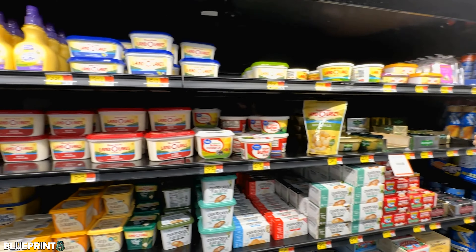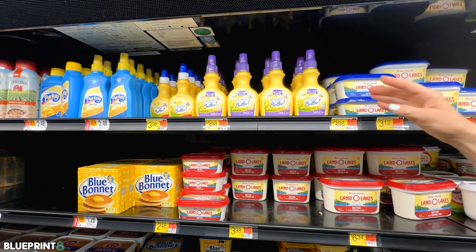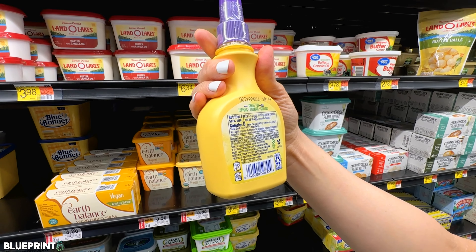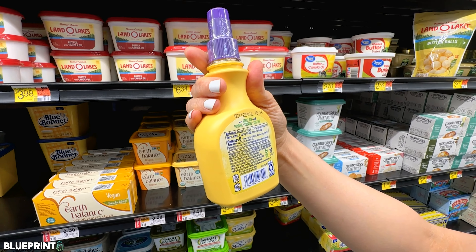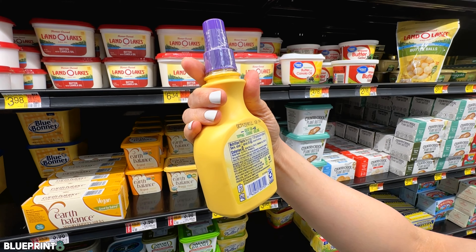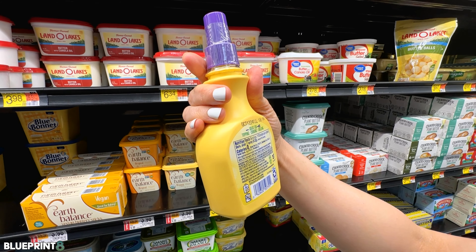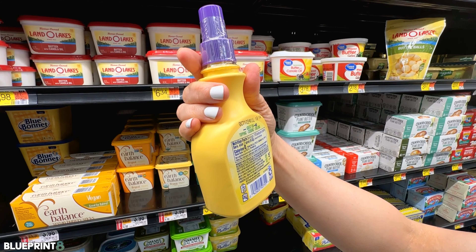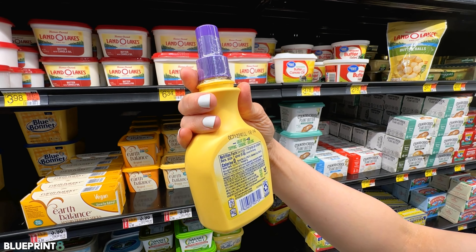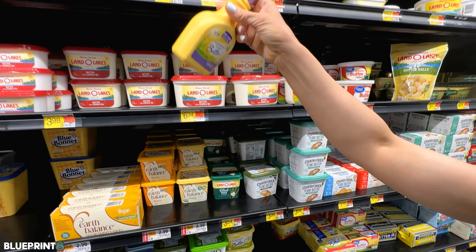I can't believe 'I Can't Believe It's Not Butter' is still available. The ingredients are just really bad — xanthan gum, soybean oil as the main source, along with water and a lot of ultra-processed crap. This is something I would clearly stay away from. Don't even waste your money.